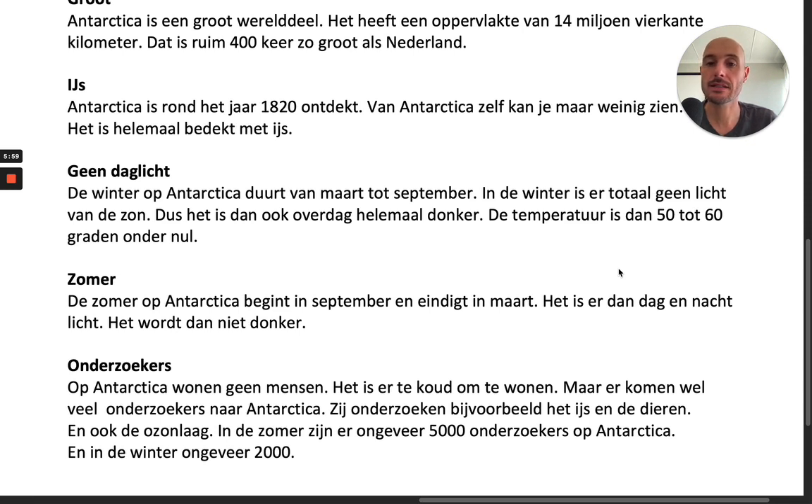Geen daglicht. De winter op Antarctica duurt van maart tot september. In de winter is er totaal geen licht van de zon, dus het is dan ook overdag helemaal donker. De temperatuur is dan 50 tot 60 graden onder nul.